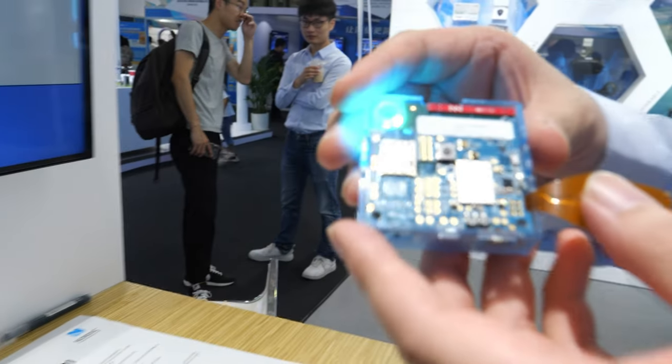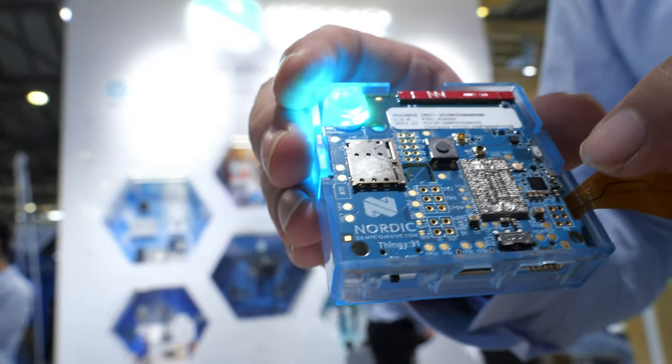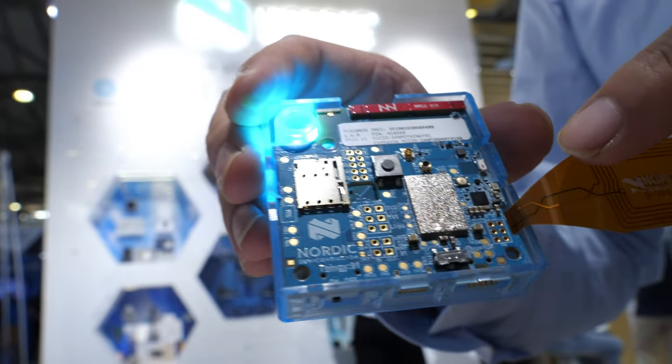Hi, my name is Giant. I am an employee of Nordic Semiconductor. This is our 9160 product. It is the world's smallest cellular IoT SiP MCU product.